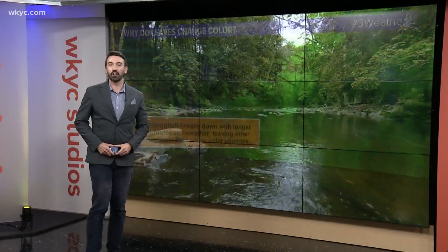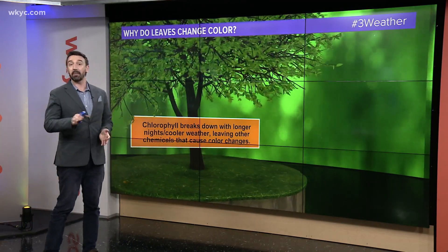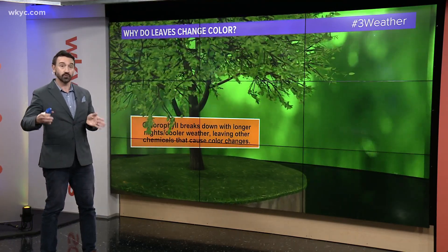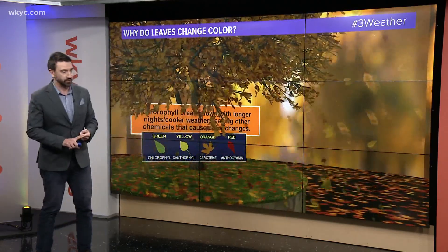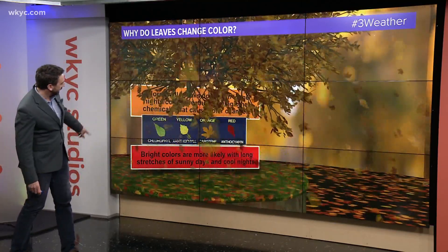In terms of the fall colors, we have to talk about what causes those leaves to change first. It's chlorophyll — you learned that in science class — that makes the leaves green. The thing that triggers fall colors are the longer nights. That's why the same time every year those leaves start to change, but it does rely on the weather as well in terms of moisture and temperatures. Temperature plays the big key, and you can see some of those chemicals that are allowed to come out when you have the sunshine and when you have those cool nights.